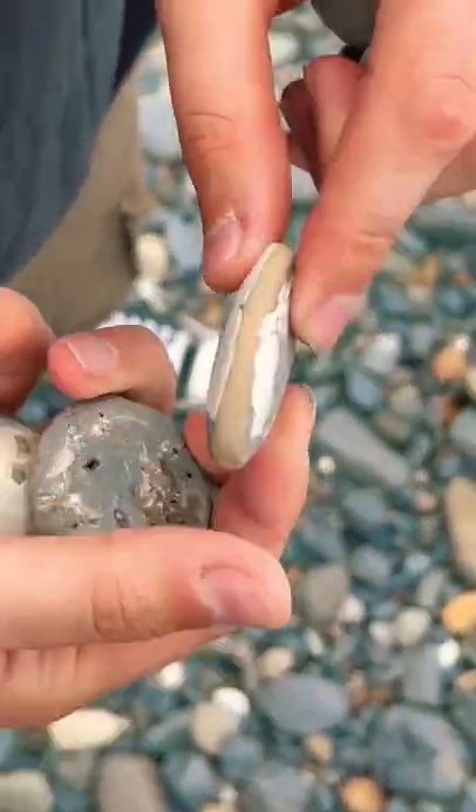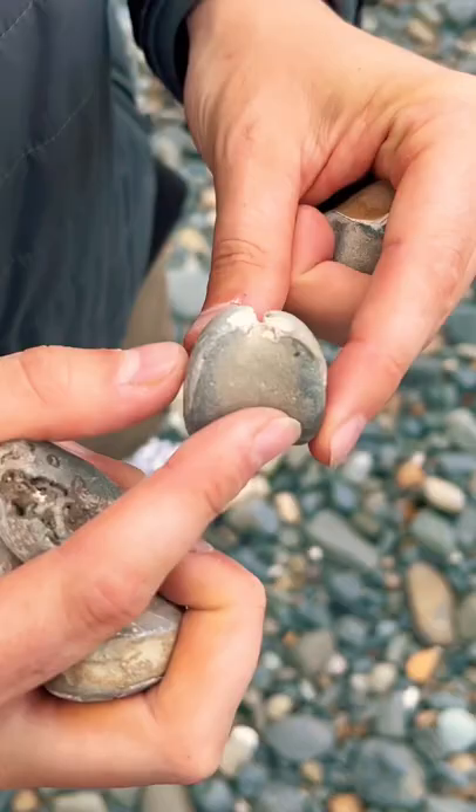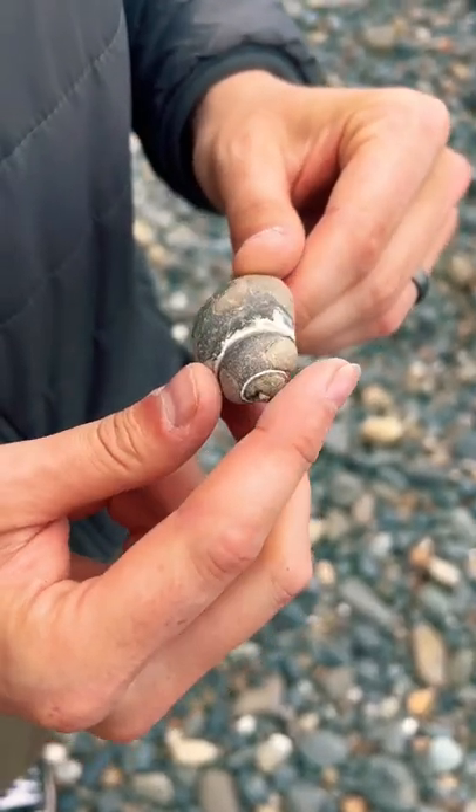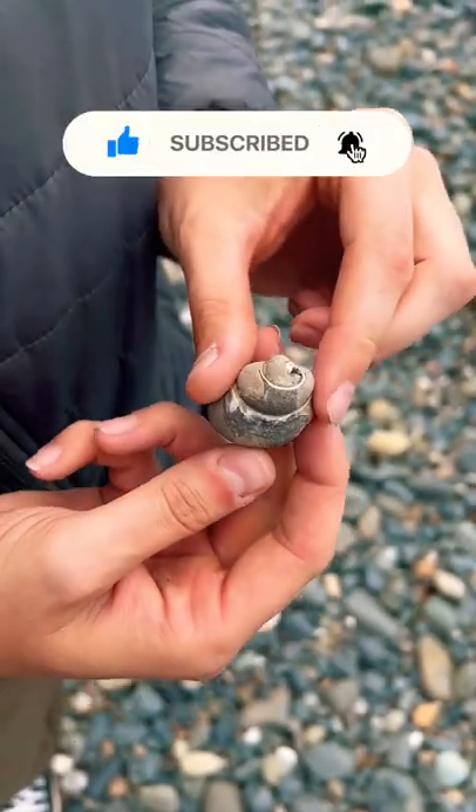Here's a soft shell clam. Here's another clam — it's a little broken up, but it's still pretty cool. Now for the coolest one right here, guys. Check this out — this is a 20 million year old snail shell fossil.